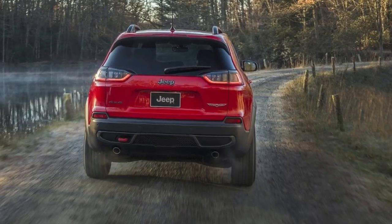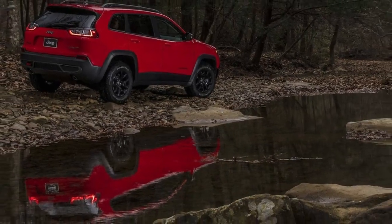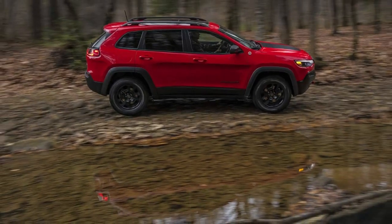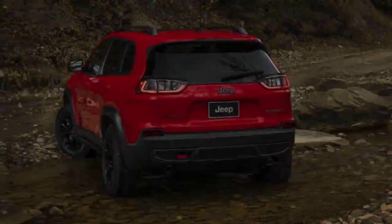The Cherokee now features a pair of sleek new headlights, quite similar in style to those from the Compass. Viewed from the rear, a host of changes are also obvious. Most notably, there are different taillights with LED highlights, a revised tailgate, and a blacked-out bumper. Roof rails complete the new look.